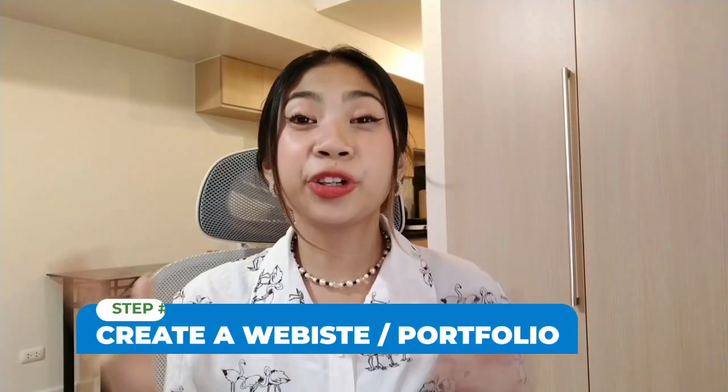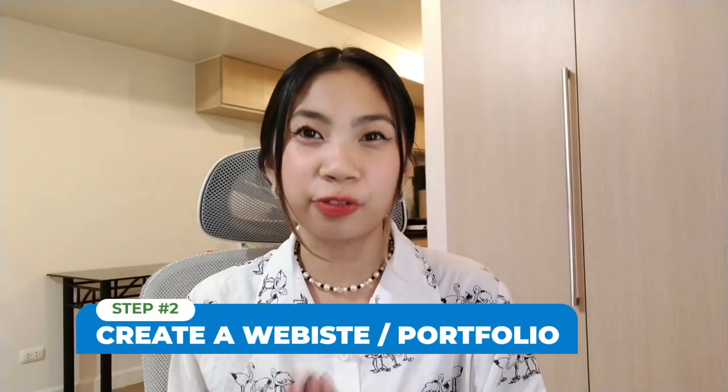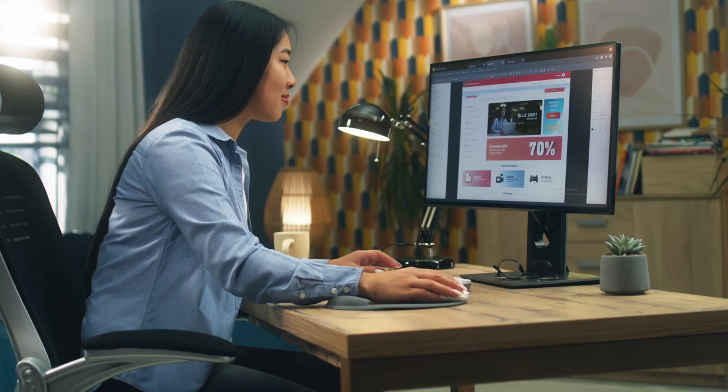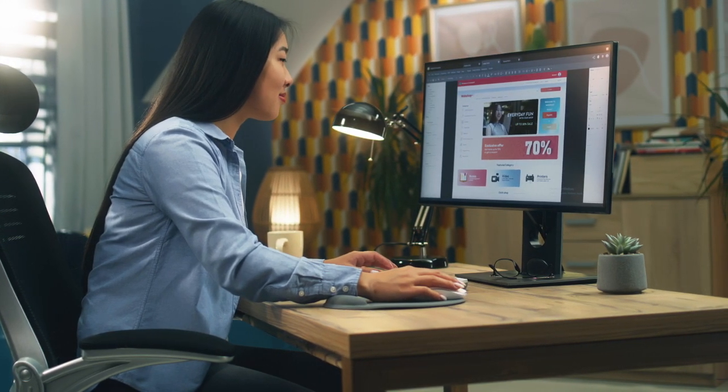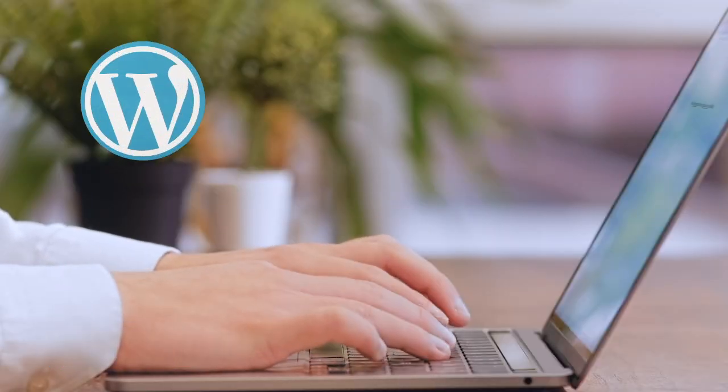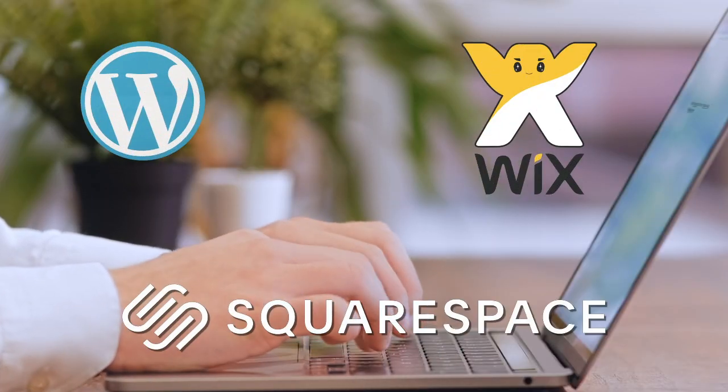Step two: create a website or portfolio. Once you've identified your skills, it's time to create a website or portfolio. Your website should showcase your skills, services, and rates. You can use platforms such as WordPress, Wix, or Squarespace to create your website.